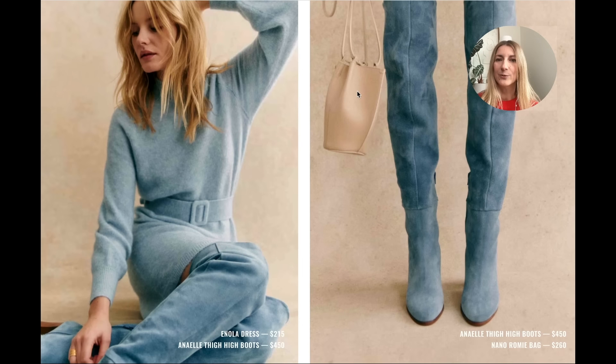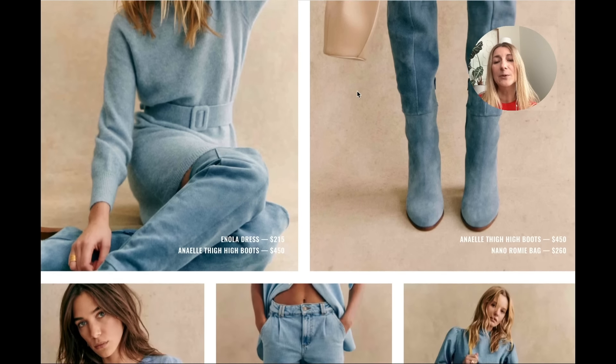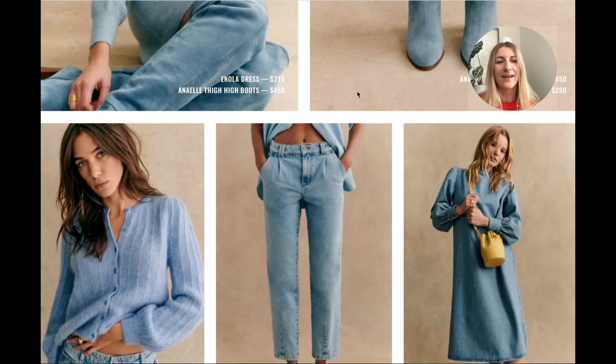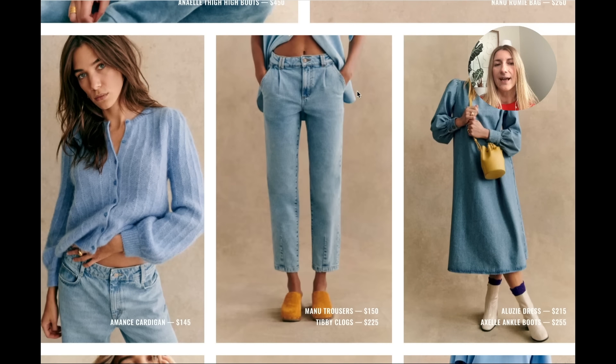A lot of parts of the world still very much need a good cozy accessory, so I understand that. This blue color is everything — huge fan. I do like the Ammons cardigan; I have the pink one and this blue suits the cut very very well. The Manu trousers — I have them in beige, they are really nice. They are a little low rise for my taste, I wish they were higher, but the cut is really nice and as jeans they do look really really good.